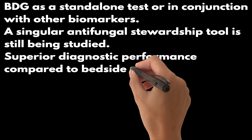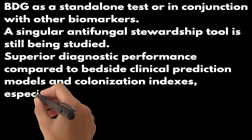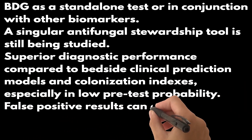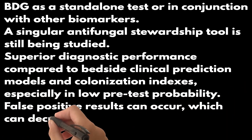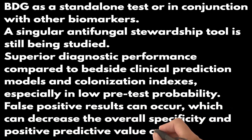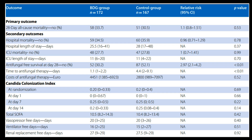BDG shows superior diagnostic performance compared to bedside clinical prediction models and colonization indexes, especially in settings with low pre-test probability. However, there are cases where false positive results can occur, which can decrease the overall specificity and positive predictive value of the test. A recent multicenter randomized trial studied a BDG-driven strategy and found that despite its use, there was no notable survival benefit. Moreover, there was a high probability of antifungal overuse without actual candida infection in patients carrying a low risk of invasive candidiasis.